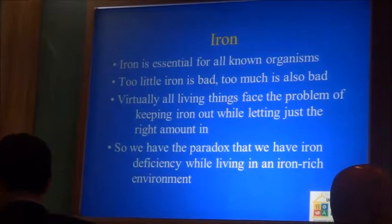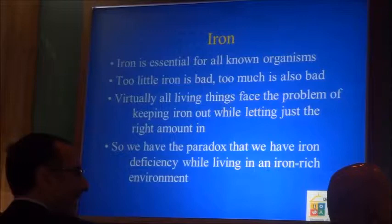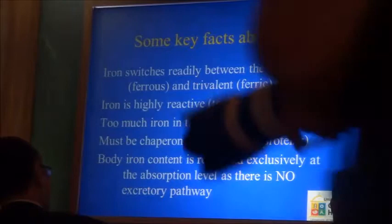We have the paradox that we live in an iron-rich environment and yet we have iron deficiency. Iron switches readily between the ferric and ferrous form, it's highly reactive, and iron is toxic.